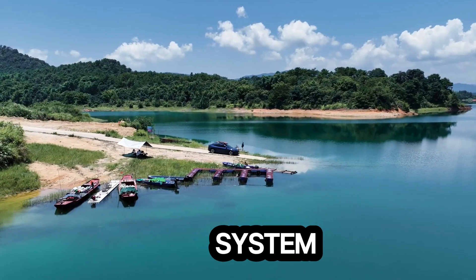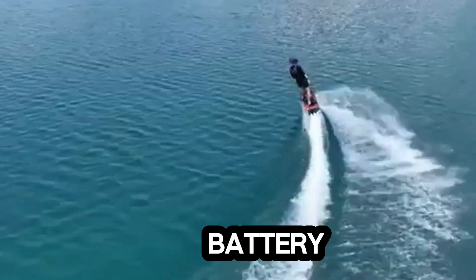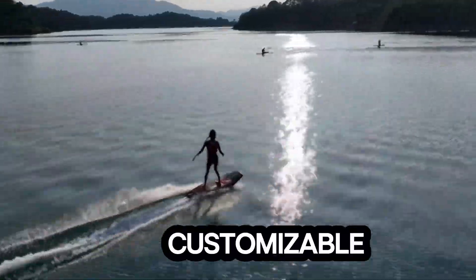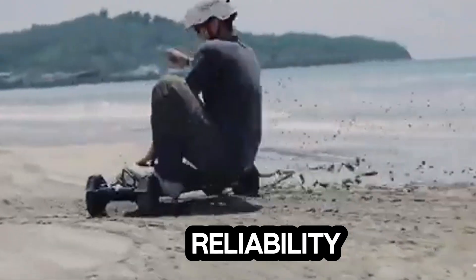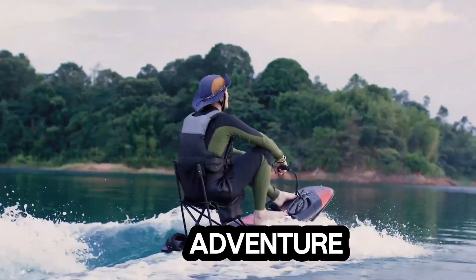Its water cooling system ensures optimal performance and efficient operation. The integrated battery design enhances convenience and contributes to a sleek, modern look. Customizable options like adjustable fins add a personal touch, while the compact and portable build makes it easy to transport. Backed by a 12-month warranty, the Exway Electric Surfboard delivers exhilarating performance and dependable reliability, perfect for water sports enthusiasts seeking next-level adventure.